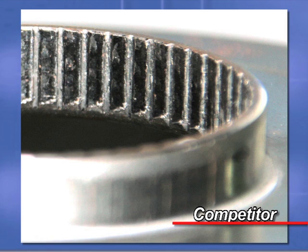Now take a look at this competitor part that was put through the same test. This part failed after just over 700,000 test cycles. Notice the teeth on the collar are worn and the part is no longer functional.